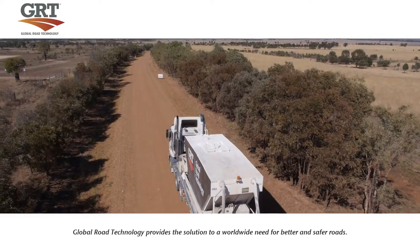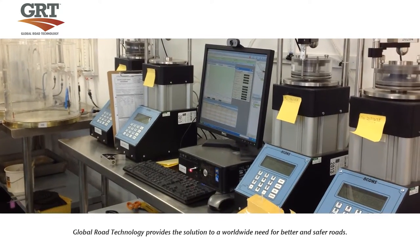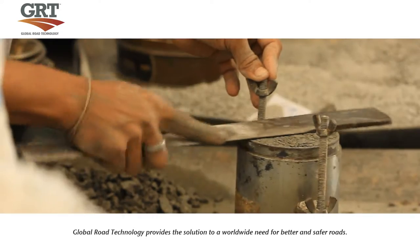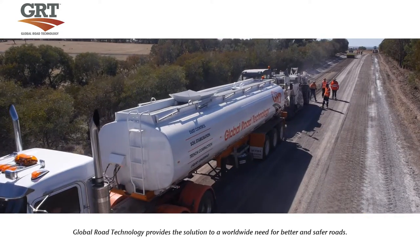The Road Stabilisation and Dust Suppression program is tested in the GRT Laboratory facility. Engineering experts develop every product to suit specific soil types and their performance is verified under the highest quality performing standards and quality control.